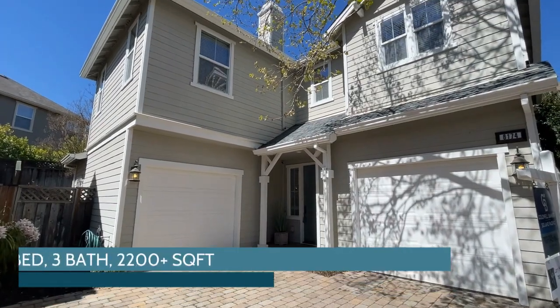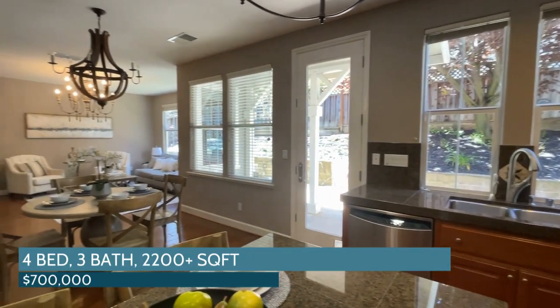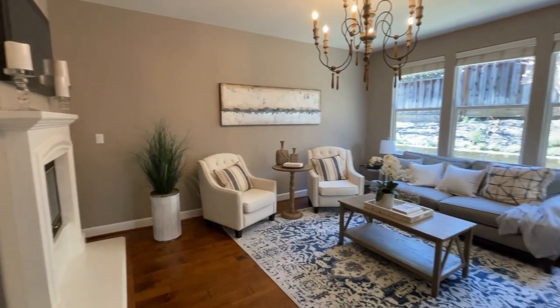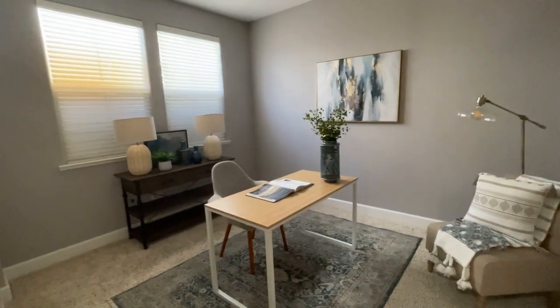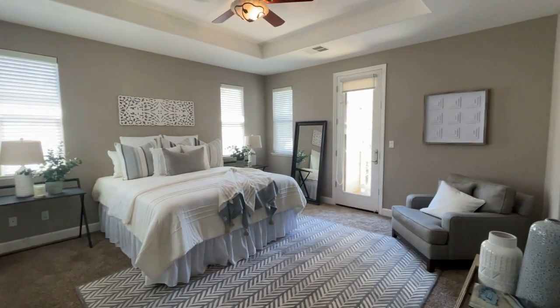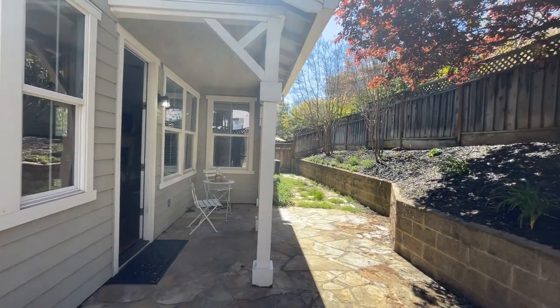This beautiful listing, for example, features over 2,200 square feet of living space. It has an open concept kitchen to family room, beautiful updated hardwood floors, a bedroom and a full bathroom downstairs. Upstairs you'll find three additional bedrooms and the house has a very modest, low-maintenance backyard.